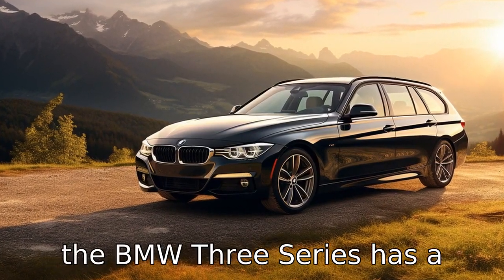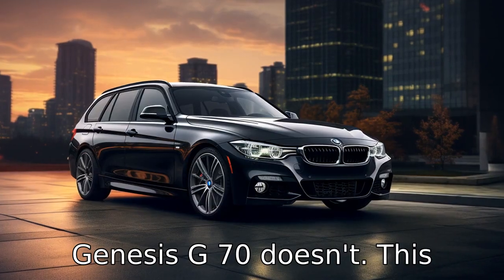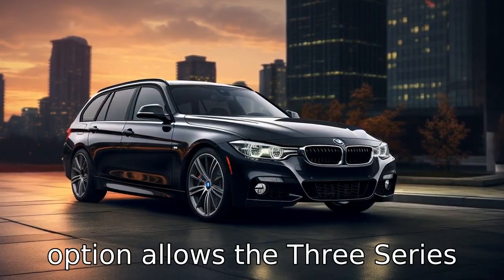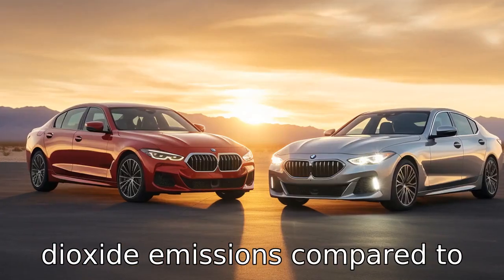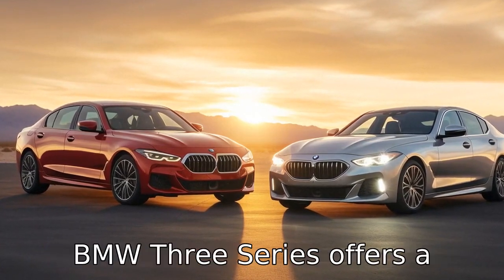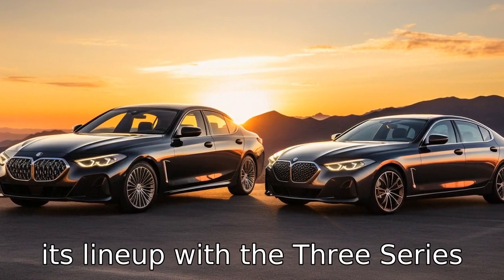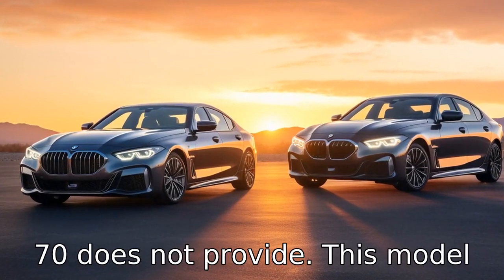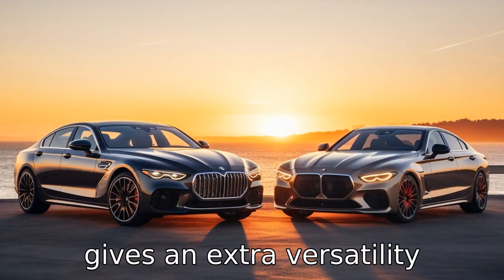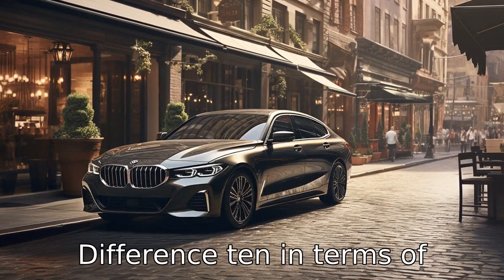Difference 8: The BMW 3 Series has a hybrid model available, while the Genesis G70 does not. This option allows the 3 Series to offer higher fuel efficiency and reduced carbon dioxide emissions compared to the G70. Difference 9: The BMW 3 Series offers a station wagon-style variant with the 3 Series Touring model, which the Genesis G70 does not provide, giving extra versatility to consumers who enjoy the appeal of a sports wagon.